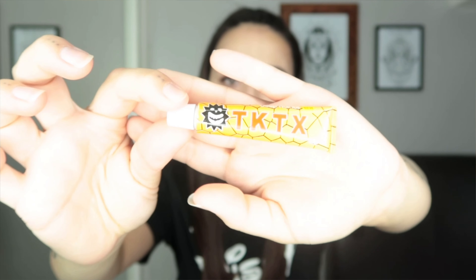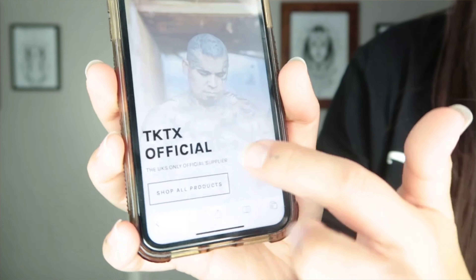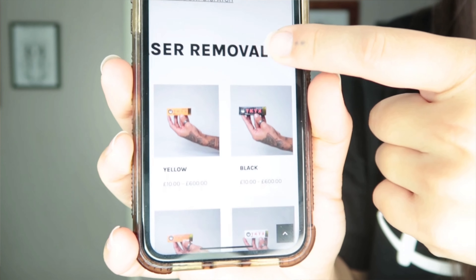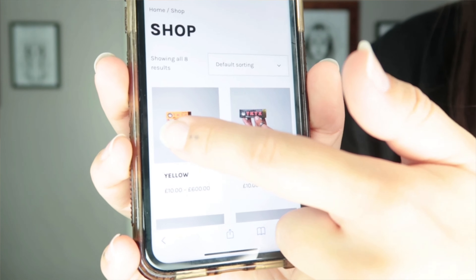This is the box the cream comes in — this is the yellow cream — and this is the tube inside the box. It's a 10 gram tube. You unscrew it and have to pierce the end with the lid, so you know it hasn't been opened. The official website looks like this, and all the other websites are fake. They have all the creams on here — I click 'shop all products' and my one is the yellow cream.